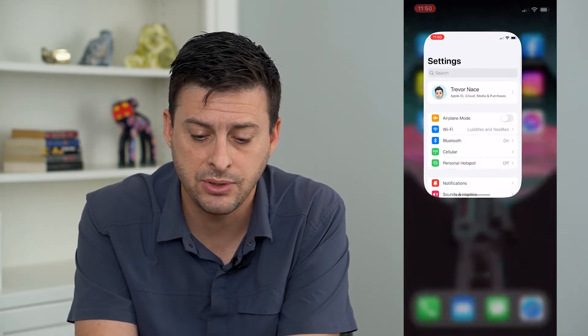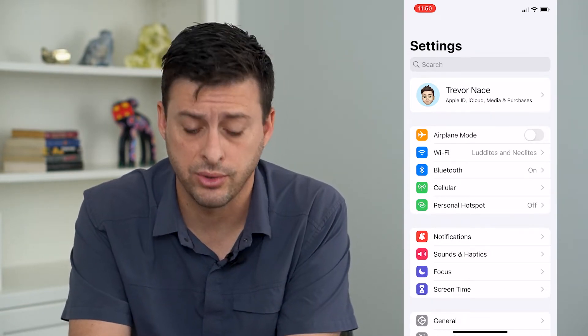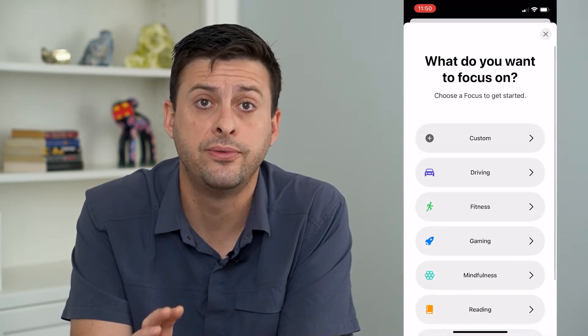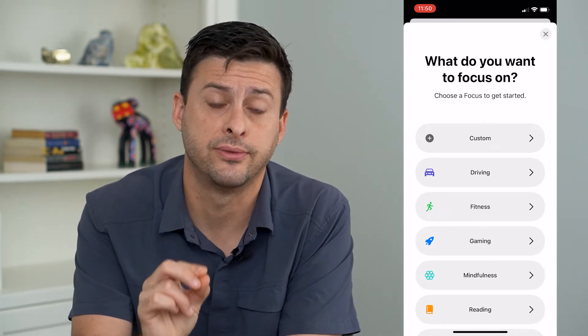So let's tap into Settings, and you can see towards the bottom there is Focus. I'm going to tap on that and tap the plus icon at the top right, and we're just going to create a new focus so that you only get notifications for your calls.